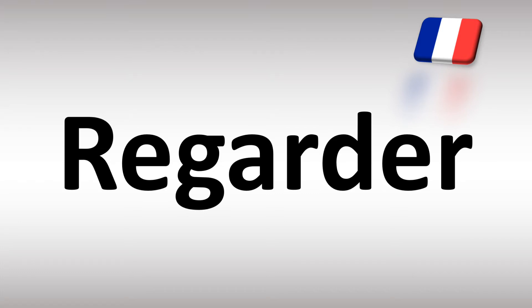Regarder is how you say 'to watch' in French. Regarder.